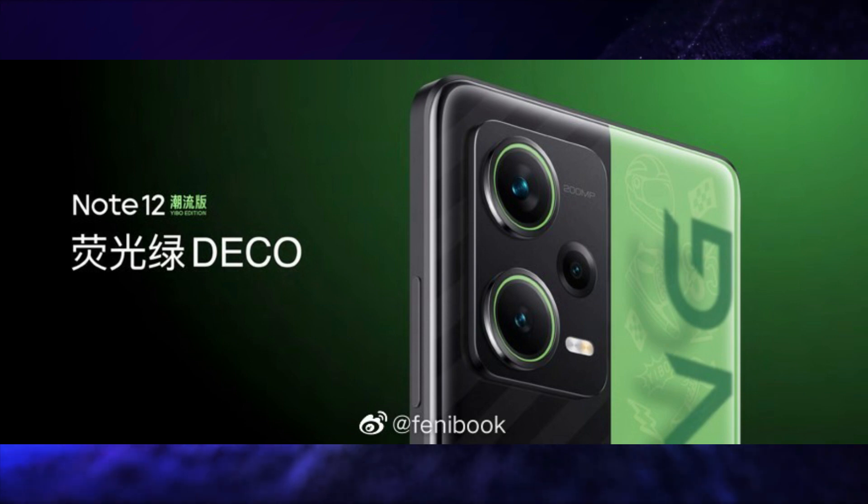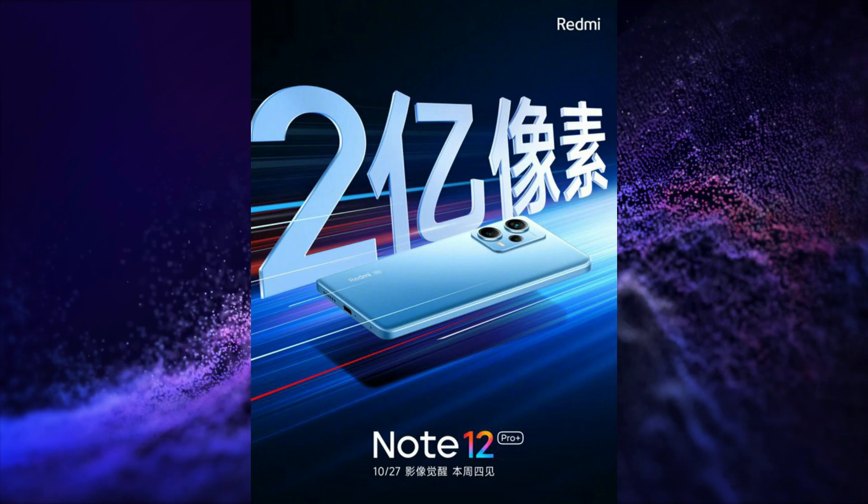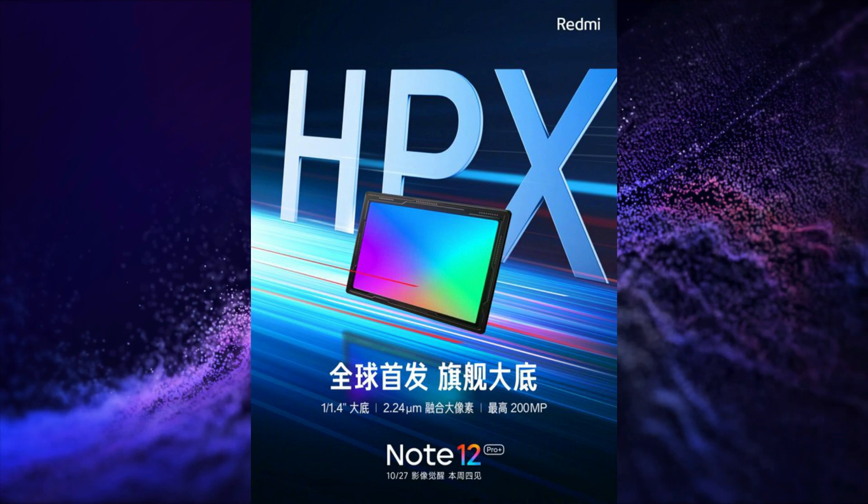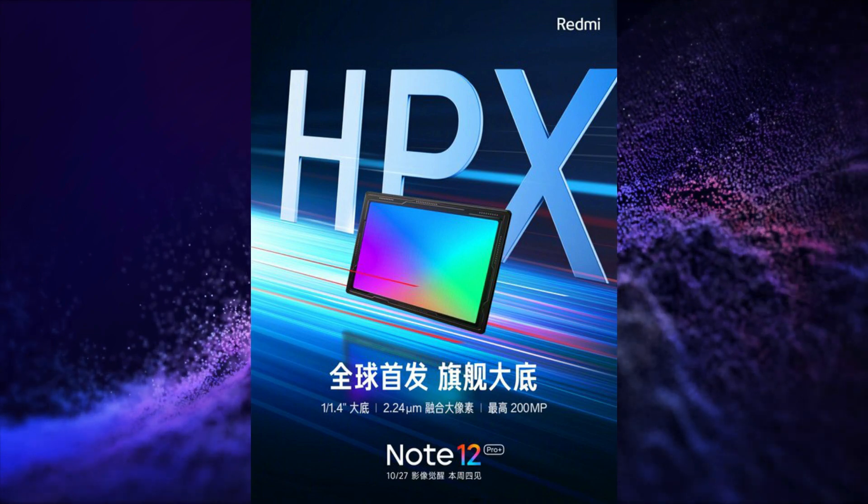Redmi Note 12 Exploration Edition will have a 200MP main camera and 210W fast charging.